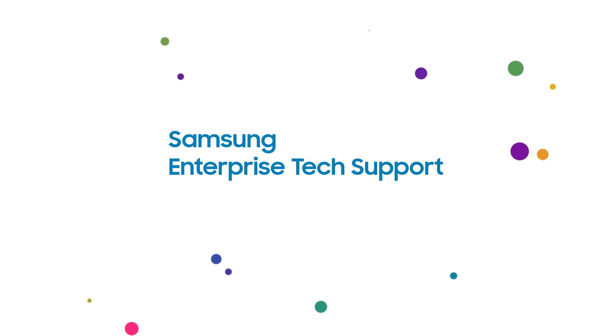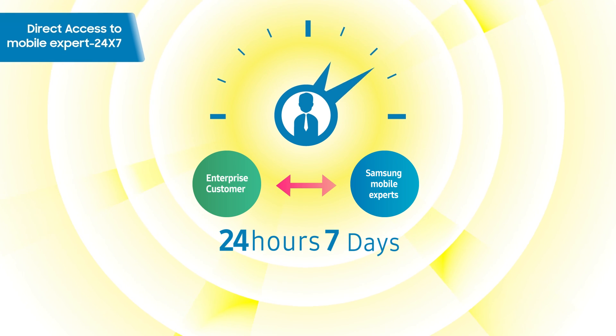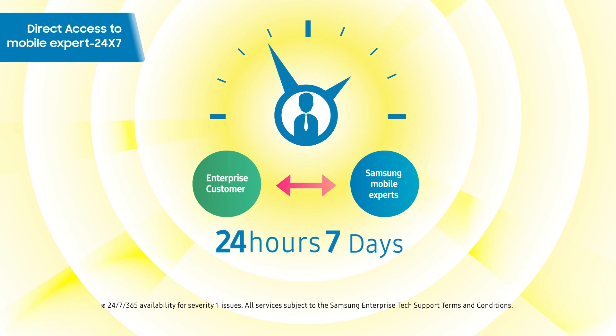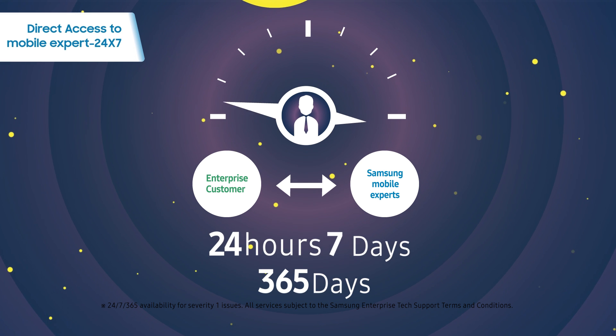That's where Samsung Enterprise Tech Support comes in. Samsung knows best when it comes to Samsung devices. Enterprise Tech Support offers direct access to an experienced team of mobility experts 24-7.